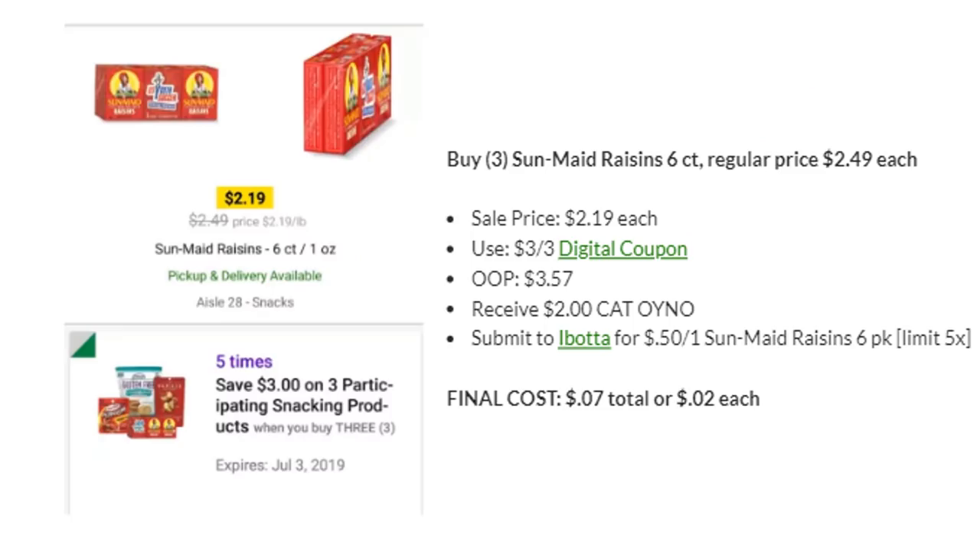You can still buy three SunMaid Raisins six-counts. These are regular price $2.49 but still on sale this week for $2.19 each. We still have a three off three digital coupon that you can load. You'll pay out of pocket $3.57, then receive a $2 Catalina, and then you can submit to Ibotta for $0.50 back on each package, making your final cost $0.07 total or $0.02 each — which is an amazing deal.